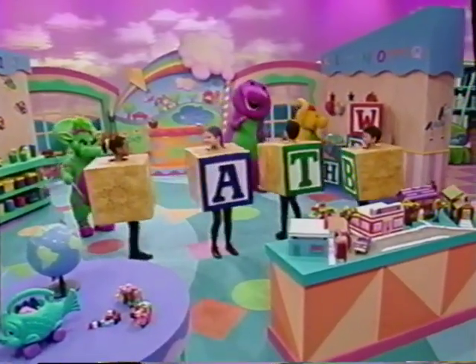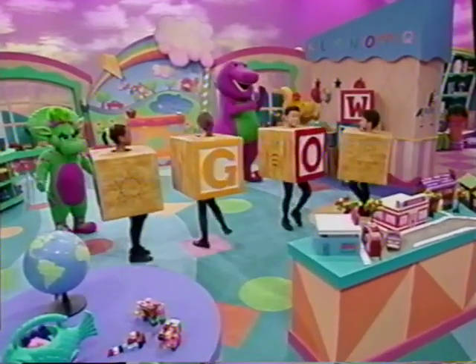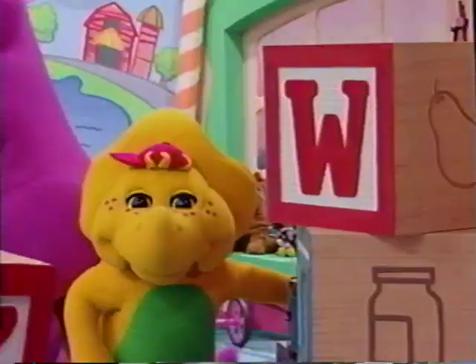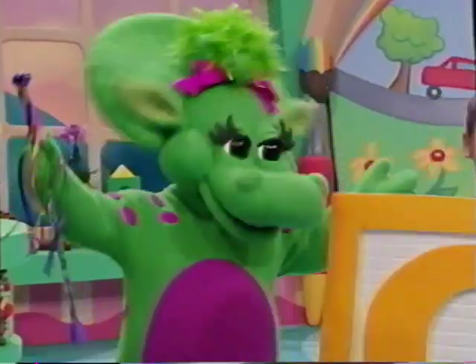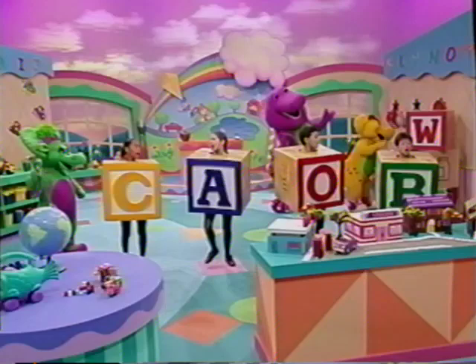Hooray! With the alphabet, hooray. You can see how words are made. Watch the letters marching in a row. March, march! Every letter has its place and a very happy face. Spell the words we know.